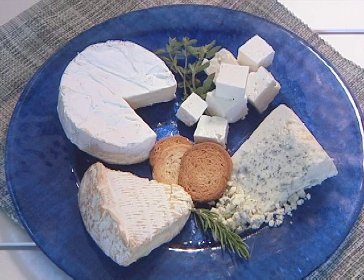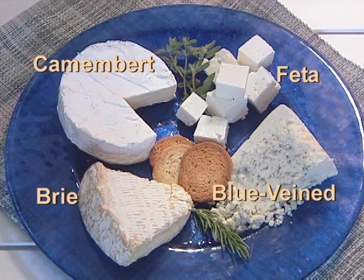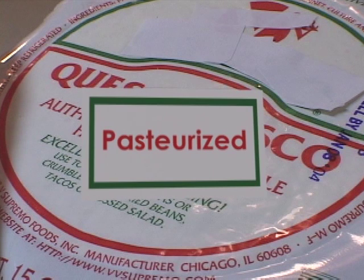Do not eat soft cheese such as feta, brie, and camembert cheeses, blue vein cheeses, queso blanco, queso fresco, and panella, unless it is labeled as made with pasteurized milk.